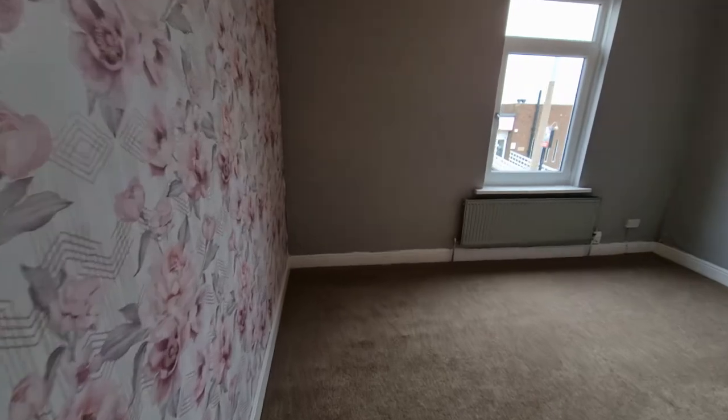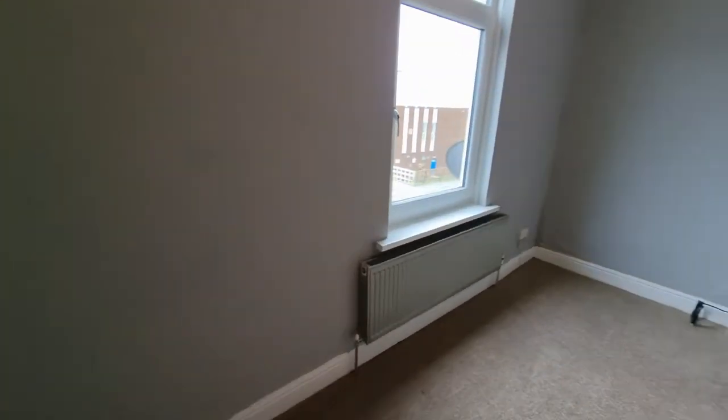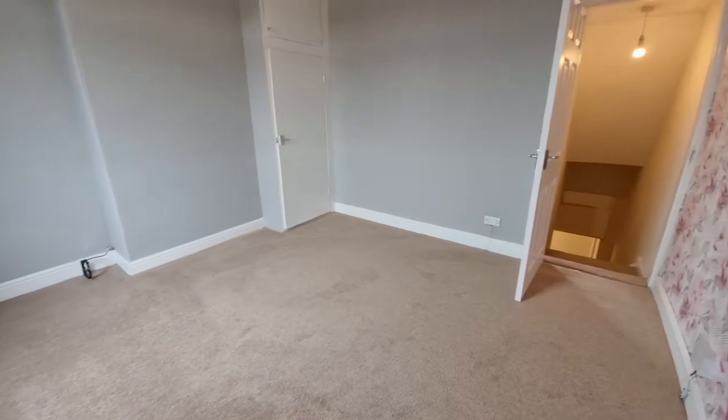Going on to the first floor, another feature that I really like about this property is the fact it's got two really good-sized bedrooms.